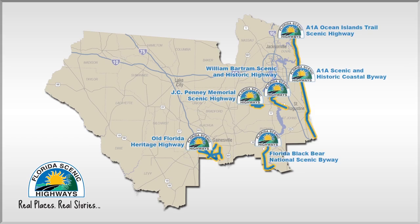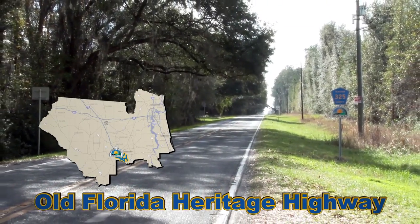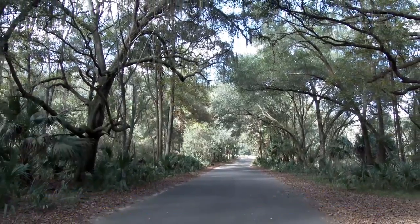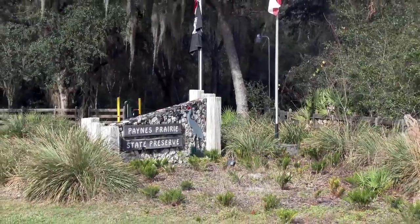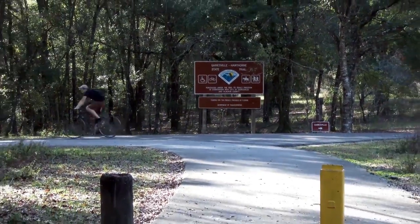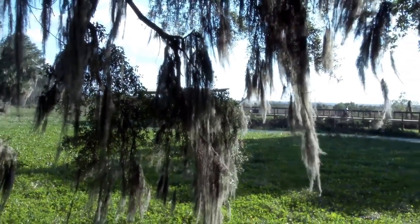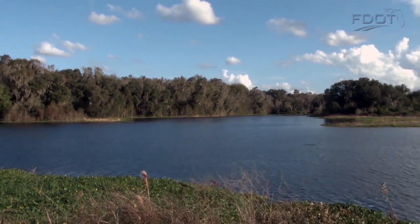There are six scenic highways within District 2 in Northeast Florida. They include Old Florida Heritage Highway, a 48-mile loop of spur roads just outside of Gainesville. Be sure to stop by the Paynes Prairie State Preserve, Marjorie Kinnan Rawlings State Park, the Gainesville Hawthorne State Trail, and keep your eyes out for the historic railroad bed, the town of Micanopy, Herlong Mansion, and Woodmen Sink Post Office.